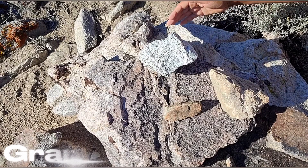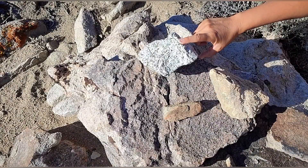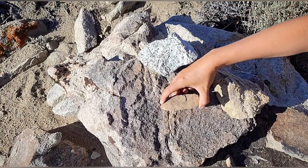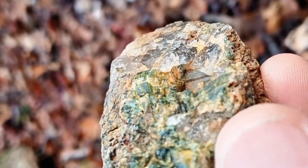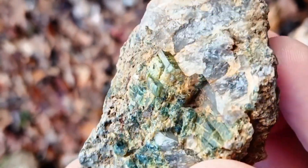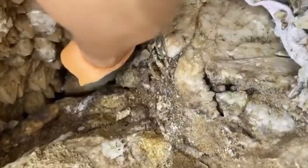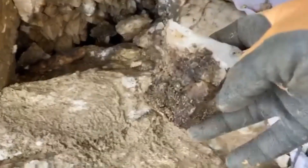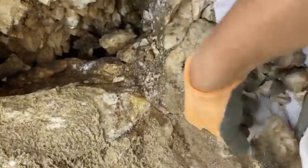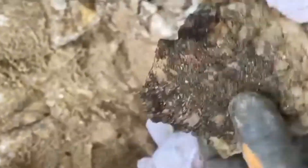Granite tells a different story. It forms slowly, deep within the crust, where molten material cools over vast time scales. This slow cooling allows large crystals to grow — feldspar, quartz, mica — locking chemical information into their structure. Granite itself is rarely mined for precious metals, but it acts as a source and a signal. As granitic bodies cool, residual fluids rich in rare elements are expelled into surrounding rock.